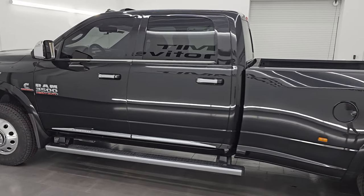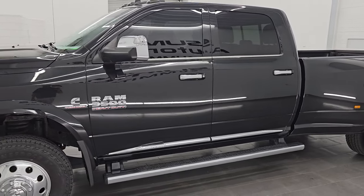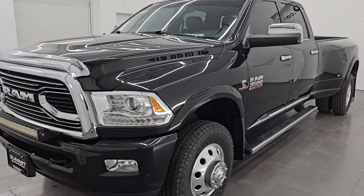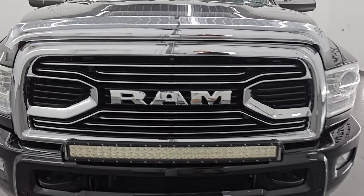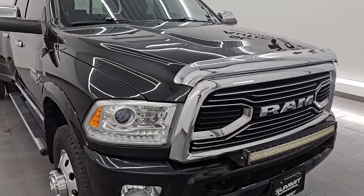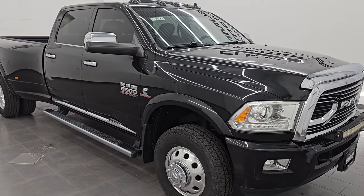Wisconsin — your new and used Ram and heavy duty truck headquarters. This 2018 Ram 3500 has the 6.7L high output Cummins diesel. It puts out 385 horsepower and 850 foot pounds of torque. It's paired up with the AISIN heavy duty 6-speed automatic transmission. It has the 3.42 gears.